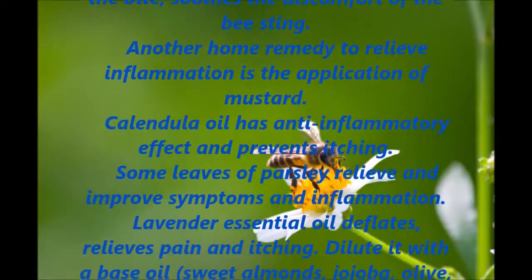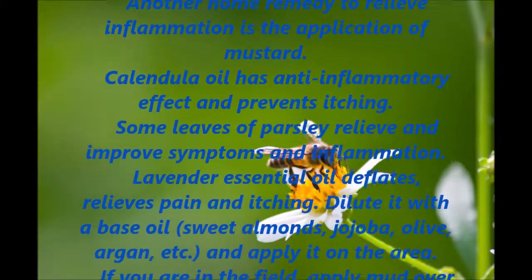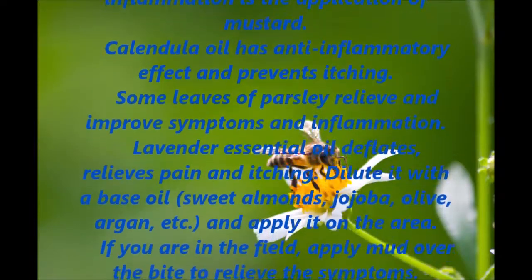Some parsley leaves relieve and improve symptoms and inflammation. Lavender essential oil deflates, relieves pain and itching.